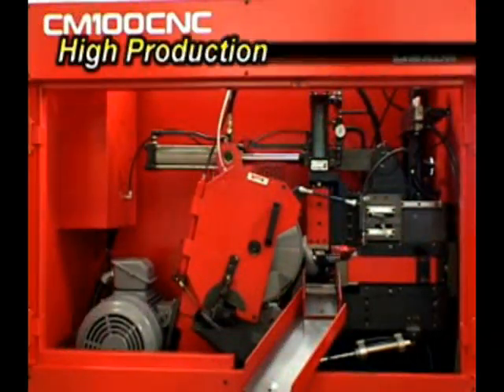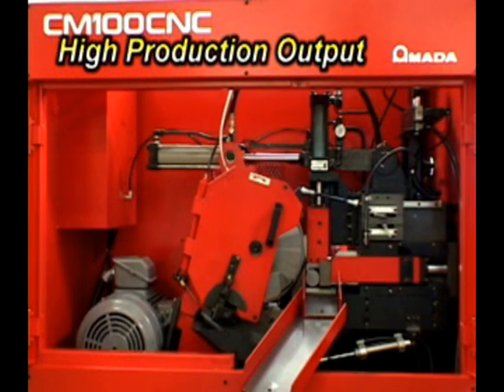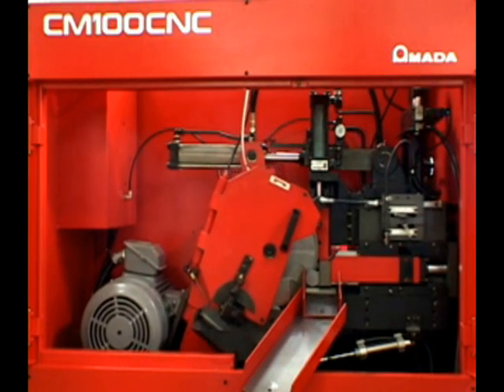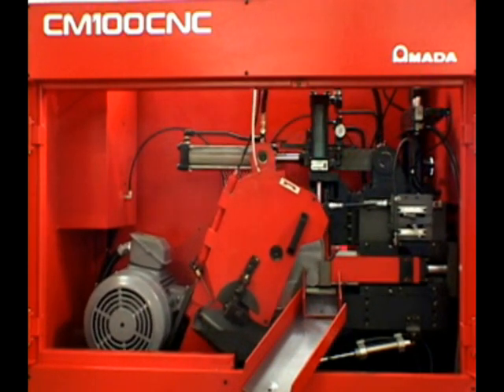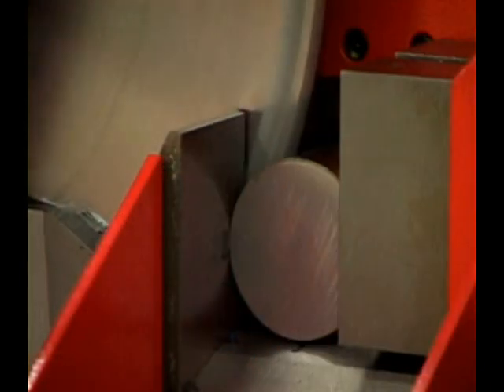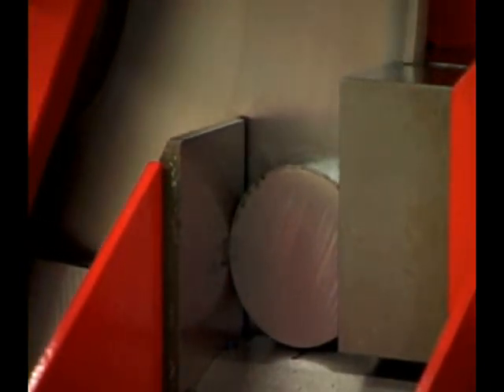Whether cutting high alloy or non-ferrous materials, the CMCNC series machines can produce a finished piece in a matter of seconds. Since high production, accuracy, and cost-effectiveness are some of the most important aspects to remain competitive in the market, the CMCNC series machine is the right tool for you.